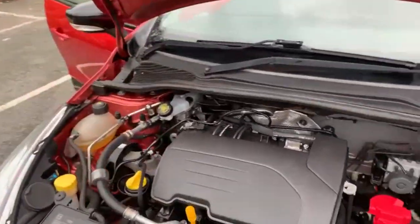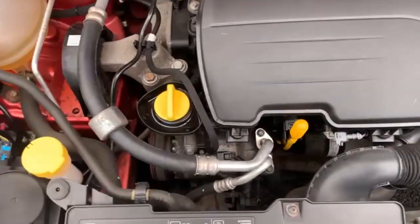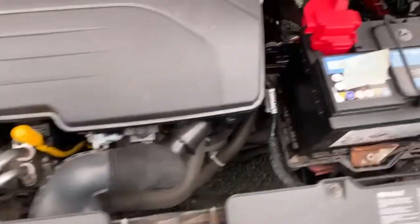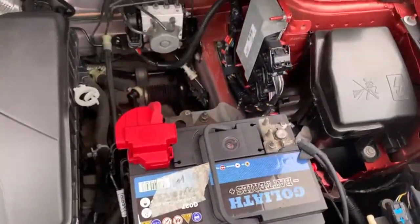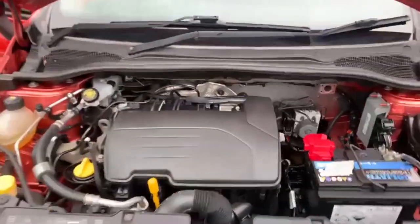You get your service and your three months warranty as well. I will just give you a quick look underneath the bonnet just so you can see that it is free from any leaks of any sort.